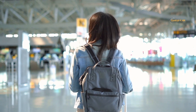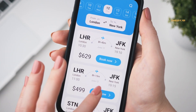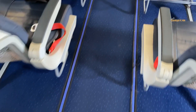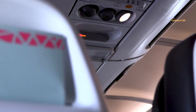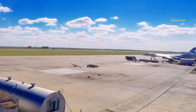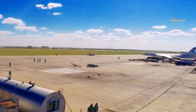A common choice when searching for flights is the enticingly low-priced basic economy fare. These can be a great deal, however they come with limitations: they might not include seat selection or carry-on bags, and they often earn fewer frequent flyer miles. Passengers with basic economy tickets typically board last, increasing the risk of limited overhead bin space. The added costs and potential stress could negate the initial savings.